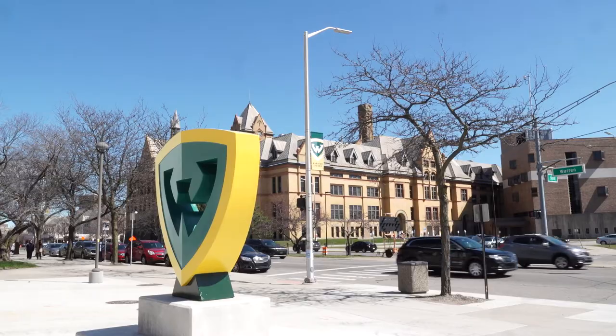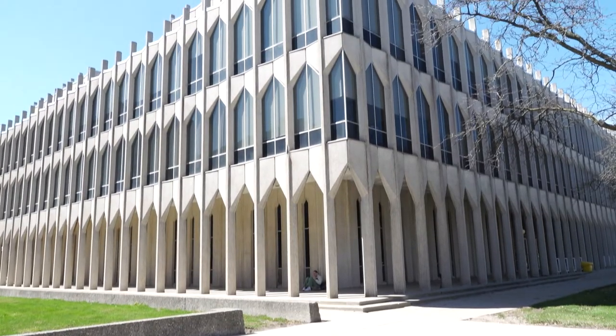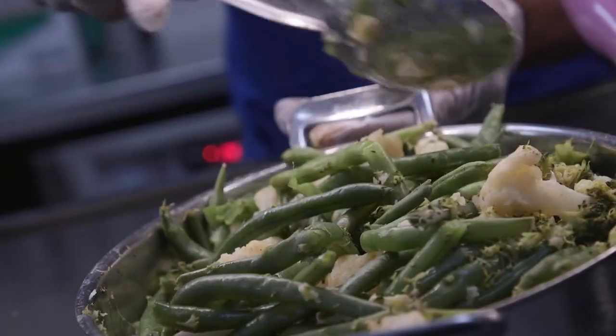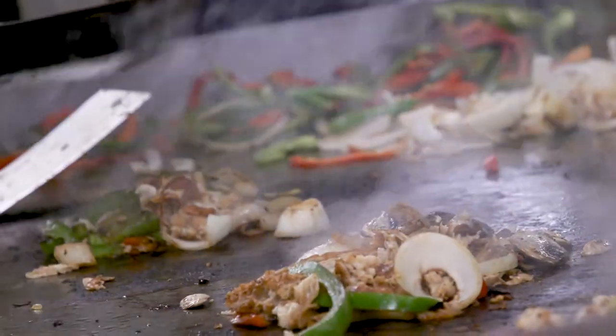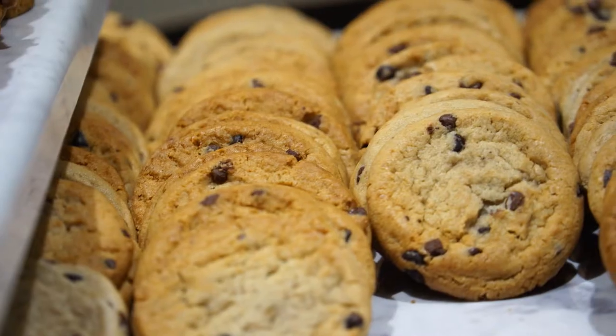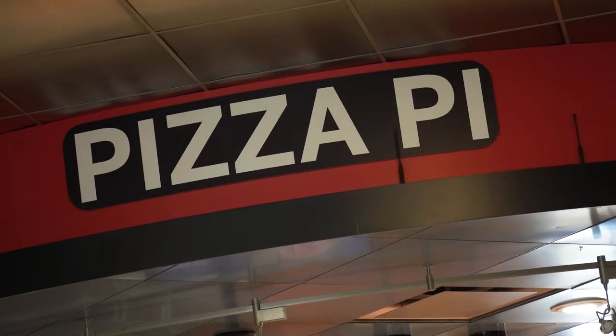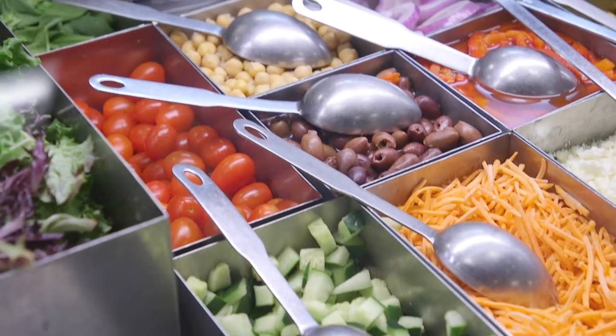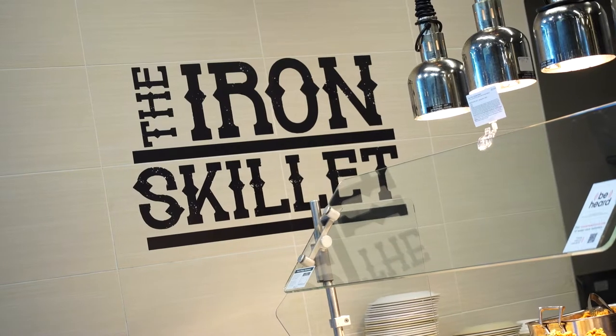Wayne State, it's a great place to study, great student life, but the best part is the food. We have a handful of different options here at Towers Cafe. We always have a pizza station that runs all day from 11 until close, and a giant salad bar that has over 41 different items on there. We have our iron skillet, our little home zone area.